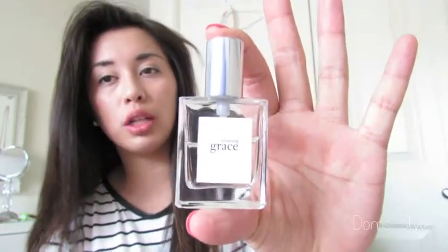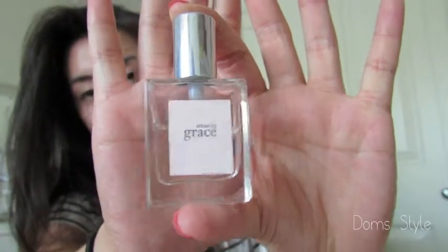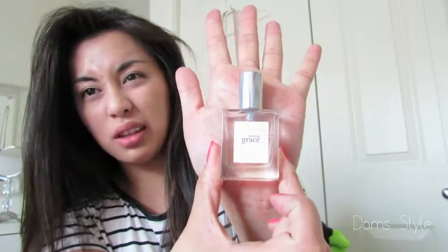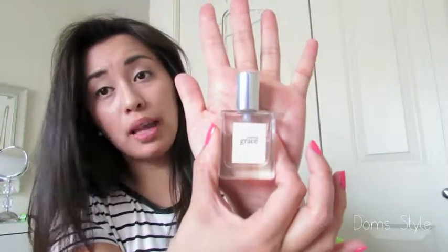Moving on, I have a fragrance. This fragrance is beautiful. It's by Philosophy and it's called Amazing Grace. This is the small version — it came in a little pack so it's much smaller than the full size. It smells like Chloe, a little bit more flowery. I'm not really into flowers but it smells really good. The Philosophy brand is amazing just on its own, so you can definitely find something there. In the future I do want to buy the big one.